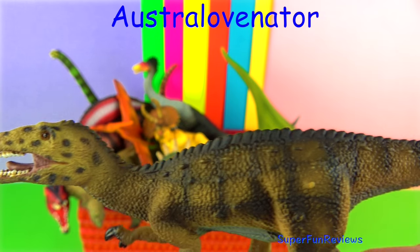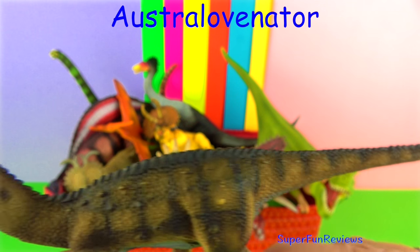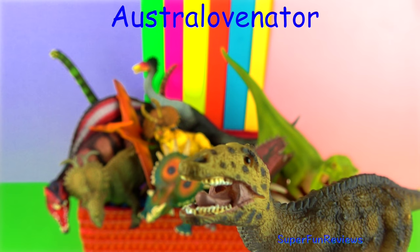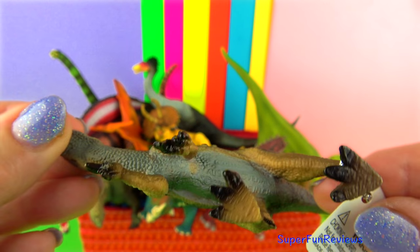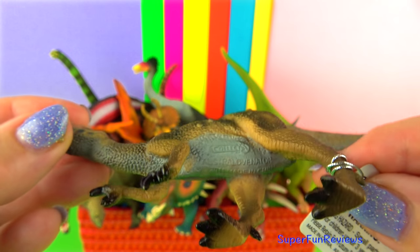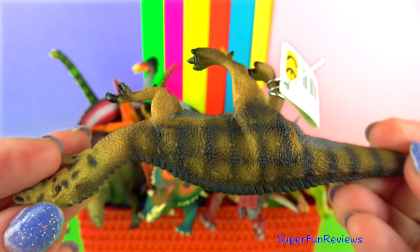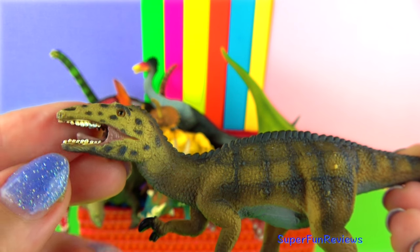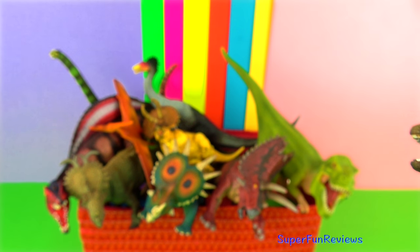Australovenator was a carnivore that lived during the Middle Cretaceous period. It was a medium size and grew to about 20 feet long and six feet tall. It had long powerful legs, arms that had three large sharp claws on each hand, and a tail. It would have eaten small plant-eating dinosaurs. It had a sleek build and could move fast.